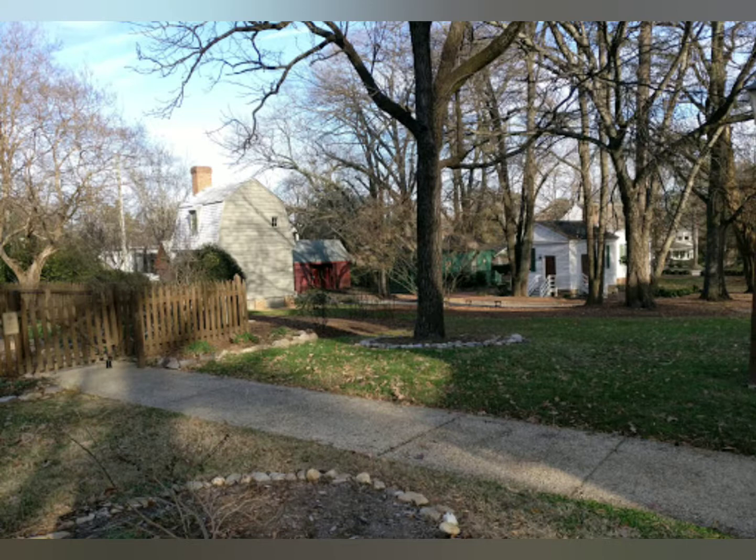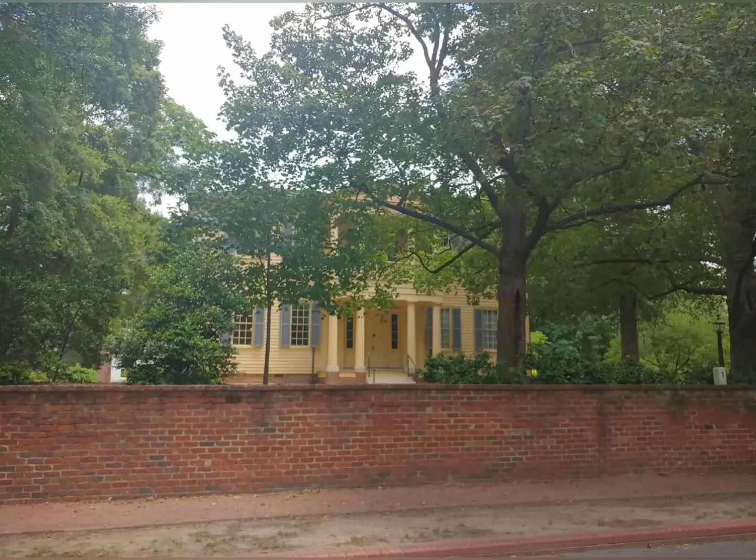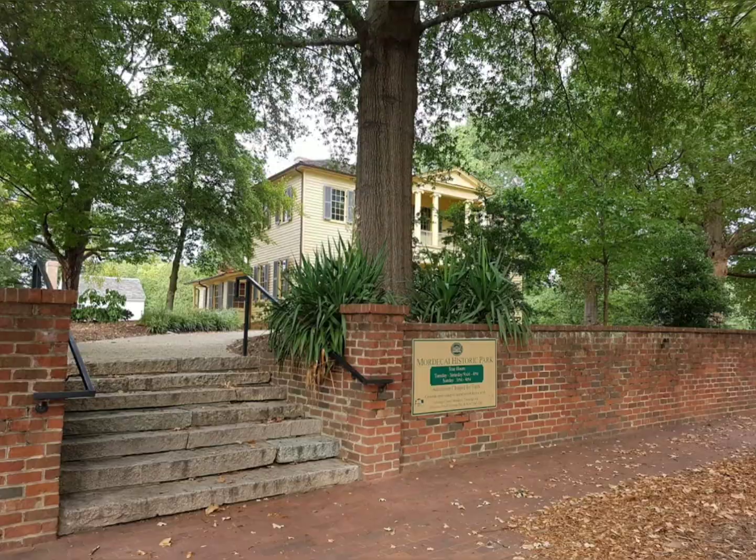The Mordecais were prominent slave owners. More than 120 slaves lived and worked over time at the 5,000-acre plantation. Up until 1967, the house was owned by descendants of the Mordecai family.